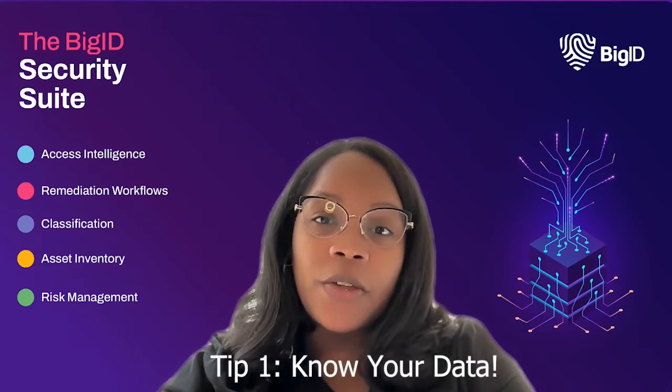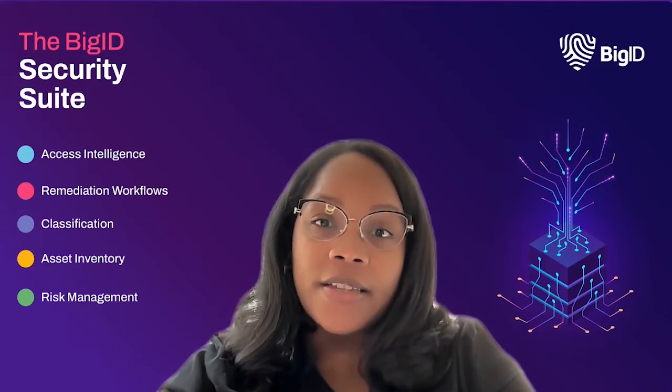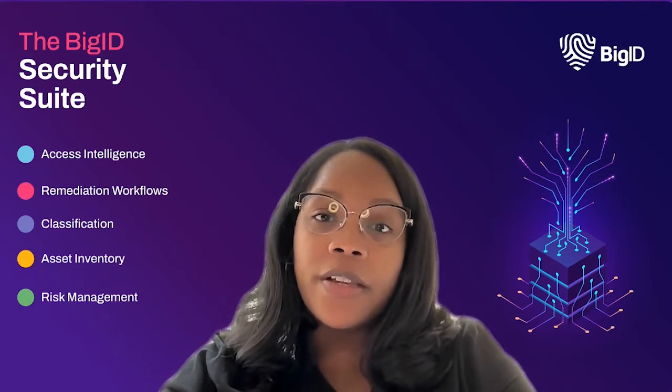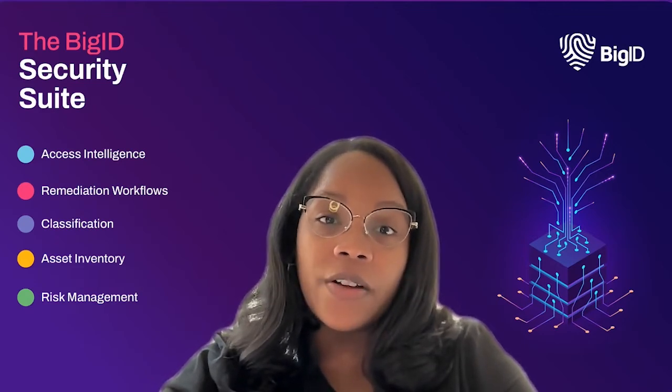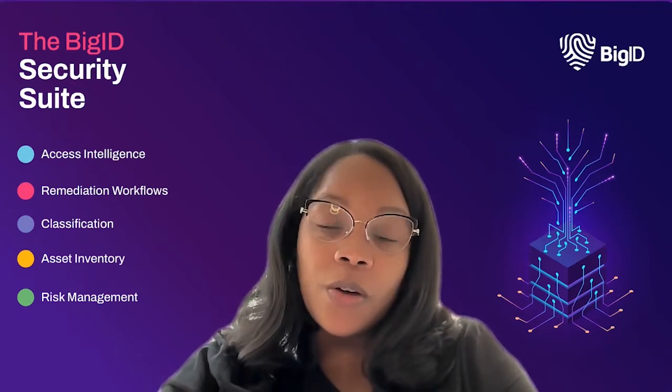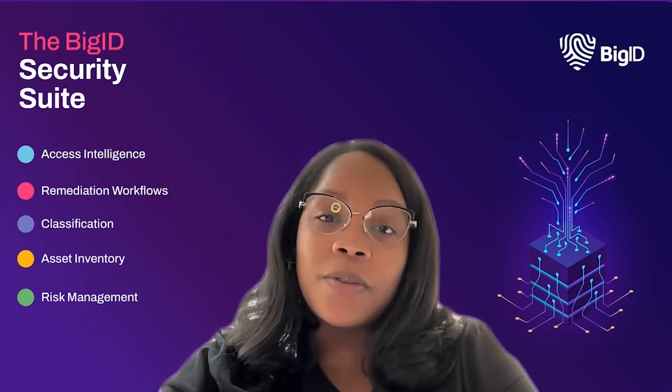First up, know your data. You can't protect what you don't know, so step one is to know your data — what it is, how sensitive it is, and where it lives. This includes everything from dark data, to secrets, to financial records, to customer IDs, to regulated data, and whatever data is most critical to your business as you define it. Once you know what data you have, you can start taking steps to protect it.